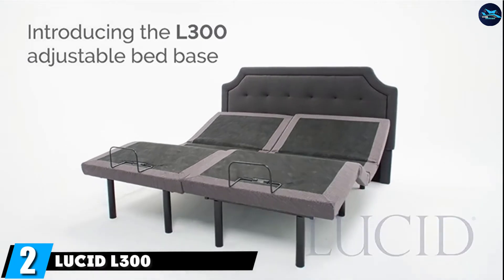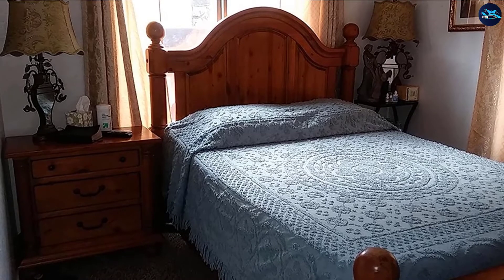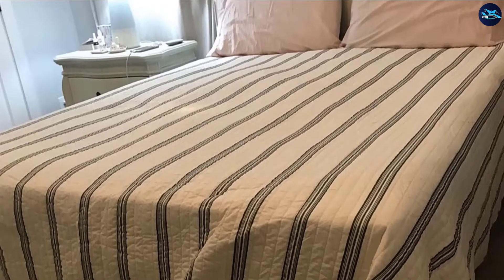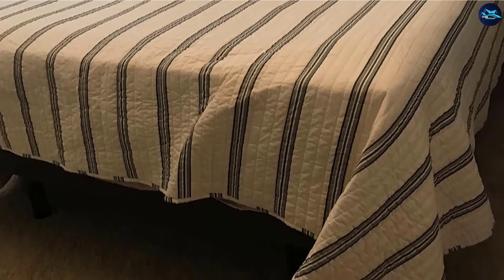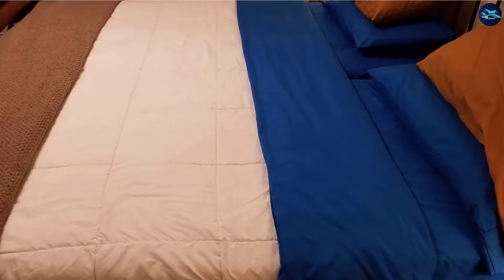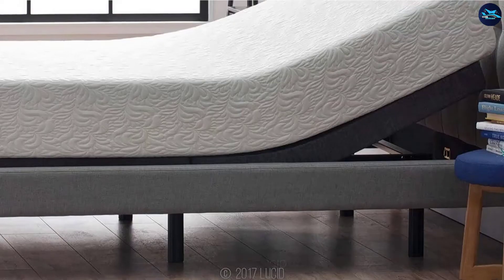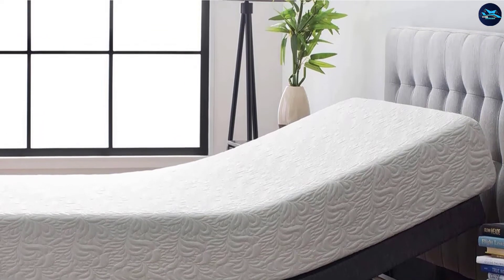Moving on to number 2, the Lucid L300 Adjustable Bed Base. Its claim to fame is that it can be set up in as little as 5 minutes — no other adjustable bed can make this claim, because no other adjustable bed has a folding hinge system. When assembled, the head can be inclined from 0 to 60 degrees, and the foot from 0 to 45 degrees. The wireless remote is reliable, and the motor is whisper quiet. The remote also includes a built-in flashlight for those times you need to find something without waking your partner.